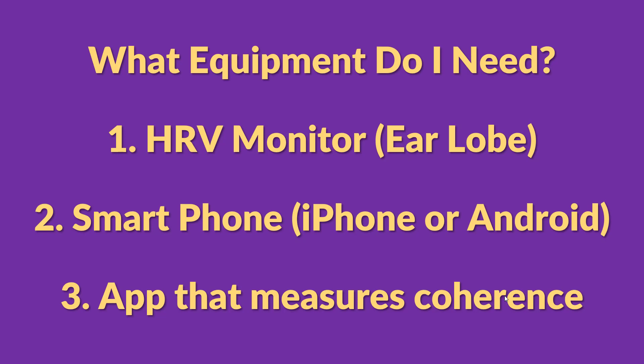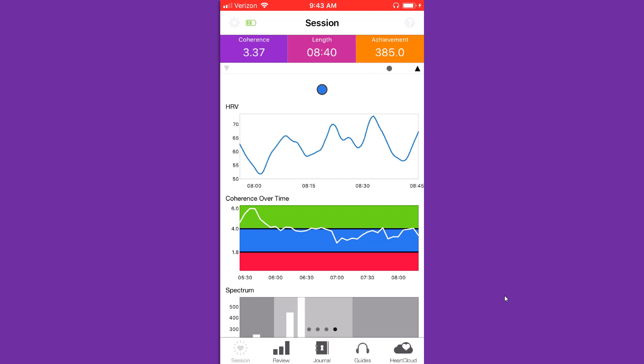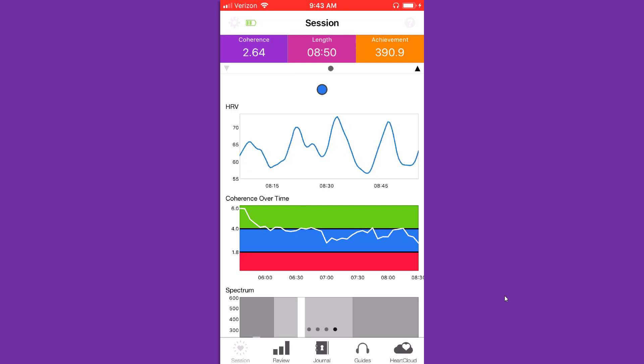Number two, you need a smartphone — it's got to be an Android or an iPhone, as there are no apps that work with Windows phones. And number three, you need an app that can measure coherence. There are apps that will connect to the heart monitor and do a calculation that tells you exactly how coherent you are. So the question is, what is the best option? There are lots of HRV monitors and coherence apps out there — which one should you invest your money in?